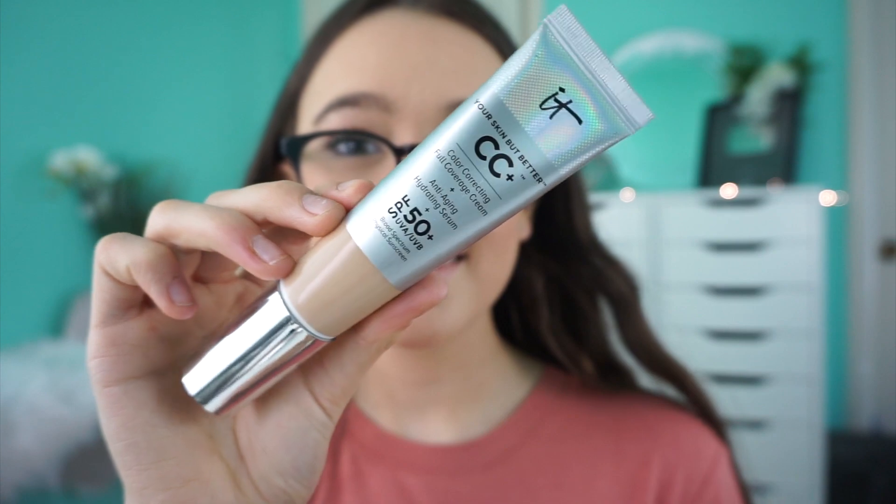Moving on to the IT Cosmetics Normal CC Cream, also $38. I didn't understand this one at first — I wasn't sure if it was going to be matte or just a natural finish, it didn't give me a lot of information. But when I tried it, I was like oh my god, this is amazing. It's great for days when I wear more makeup — contour, bronzer, highlight, blush, lipstick — because my skin feels very lightweight underneath it all.